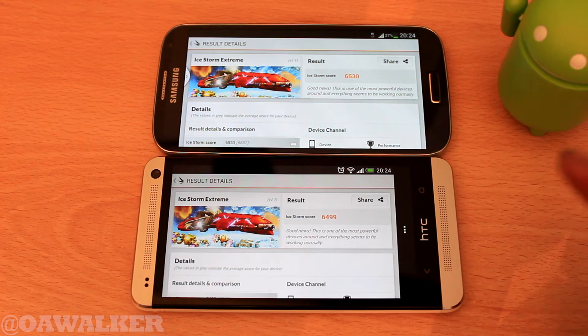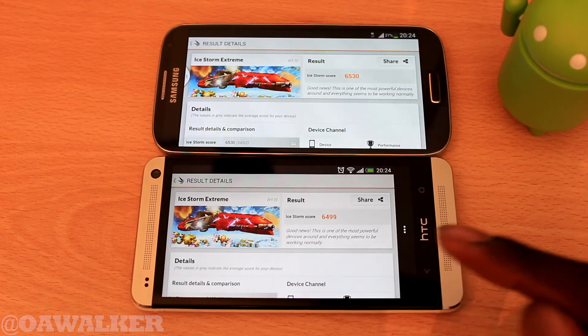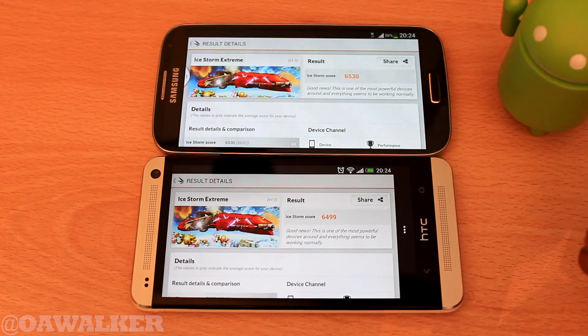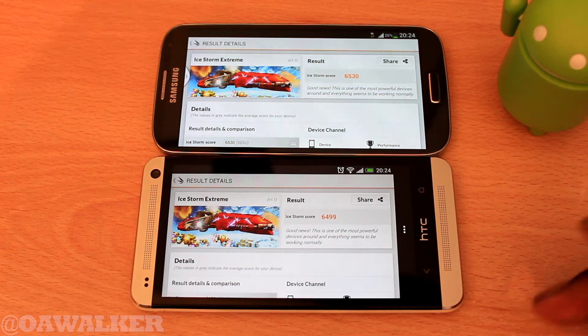The 3DMark test just finished. On the S4 we got 6,530 and on the HTC One we got 6,499. So you can see the HTC One in some benchmark tests is right behind the S4, and in some tests the HTC One is a little bit better. Hopefully that gives you a rough idea of the speed you should expect from both devices and how they compare head to head.